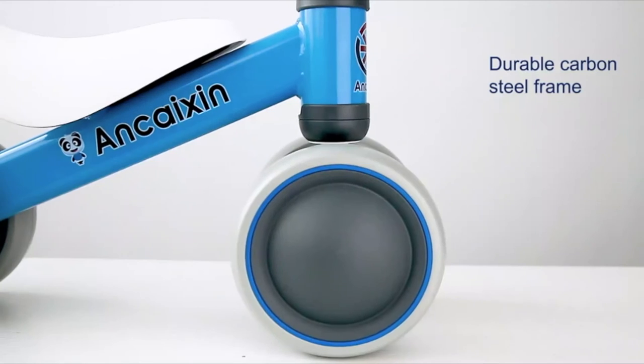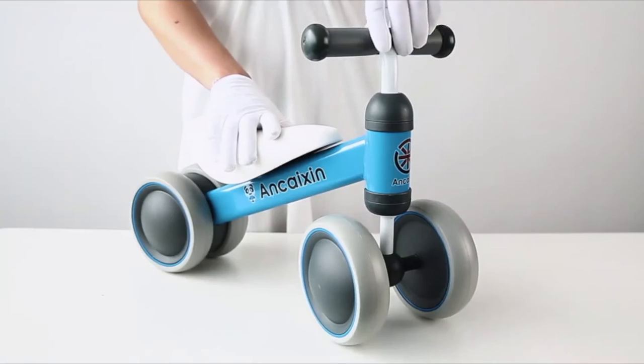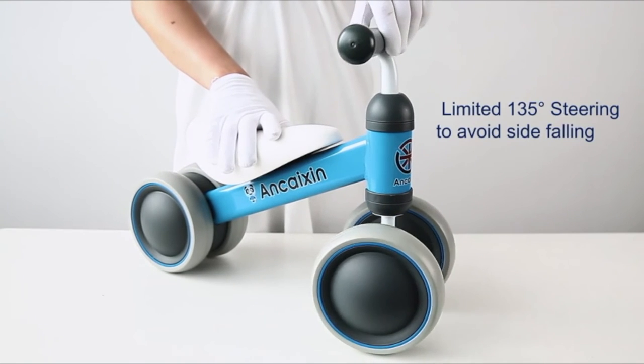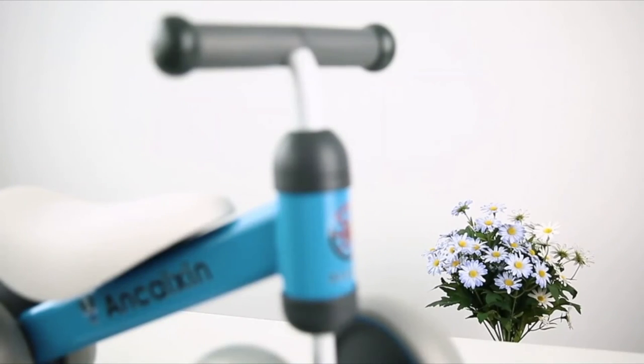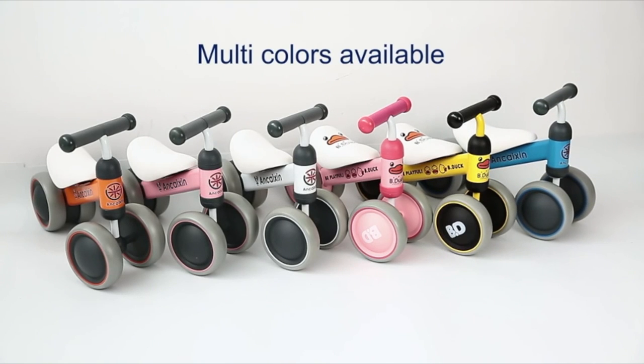Helmet should be worn at all times when riding. Children should use this mini bike under adult supervision and guidance. Leg strength, balance, self-confidence, and most importantly, happiness — these are what our Baby Balance Bike offers.